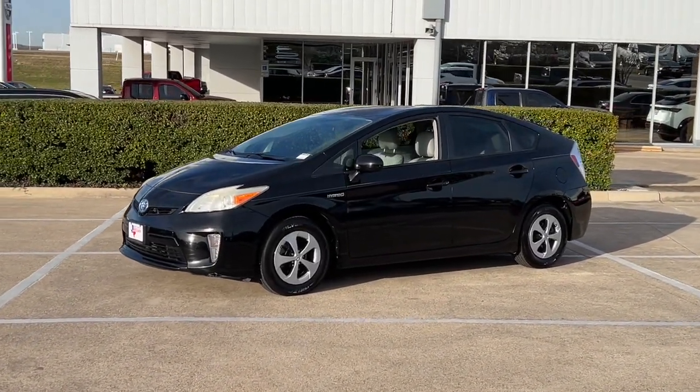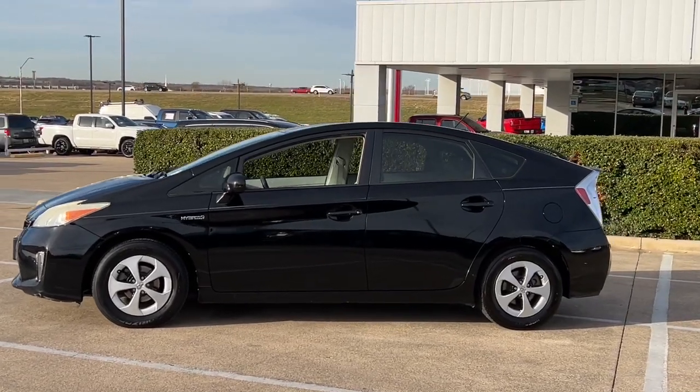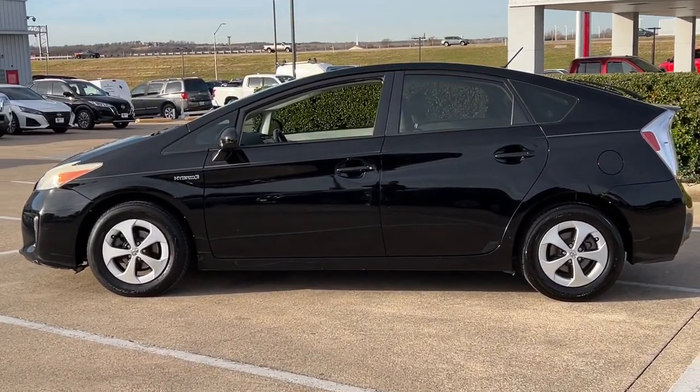Get into a car with value. 2013 Toyota Prius. With less than 100,000 miles on the odometer, this vehicle stands out from the rest.